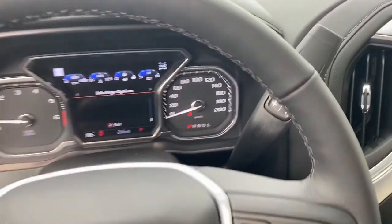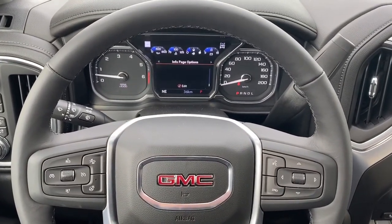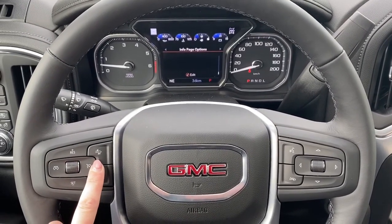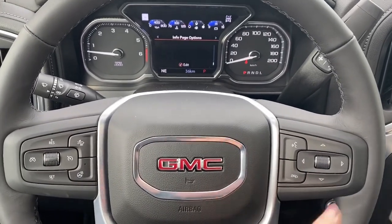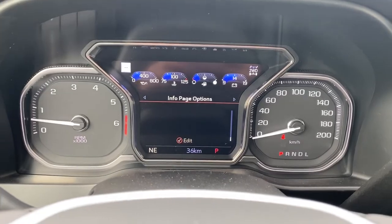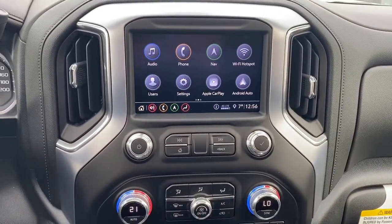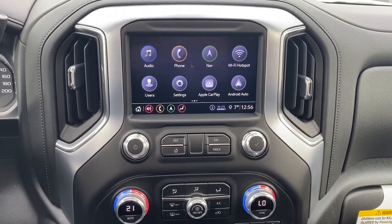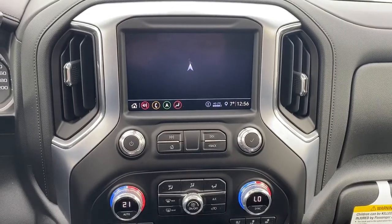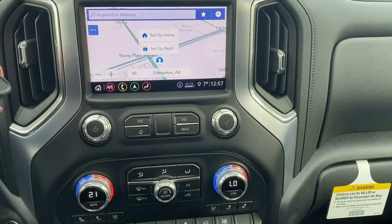As we get right in, you'll notice our leather-wrapped heated steering wheel. We have our cruise control as well as our forward collision alert, and our audio buttons. And a digital speedometer. GMC's infotainment center with Apple CarPlay and Android Auto — we also have navigation, and the screen also doubles as a backup camera.